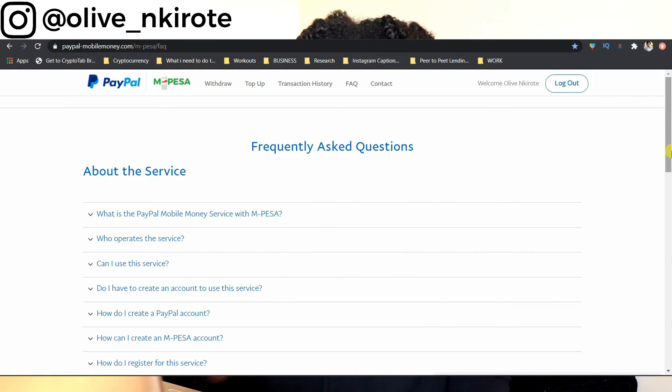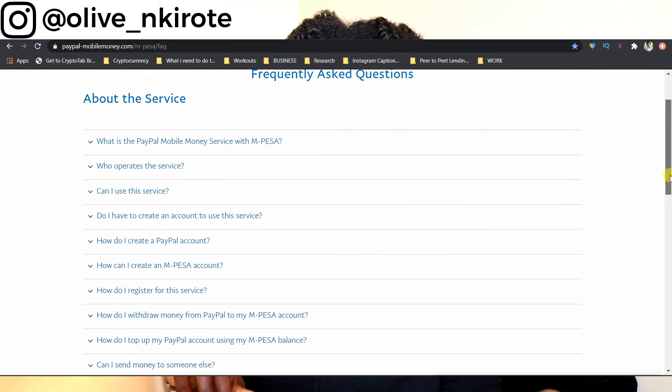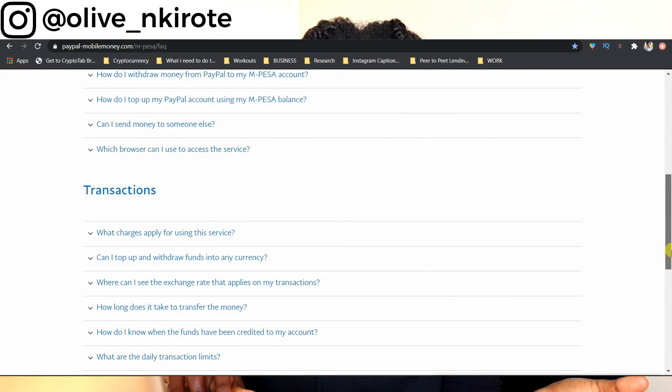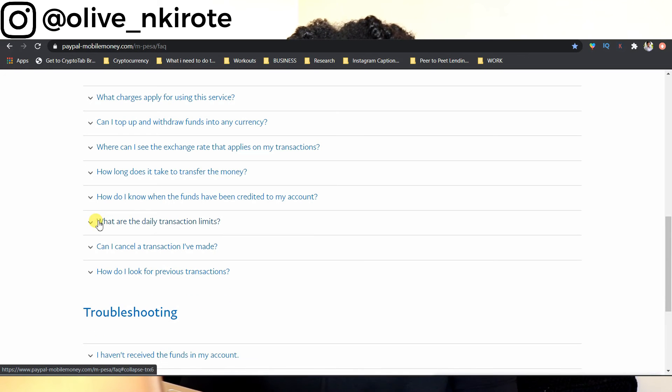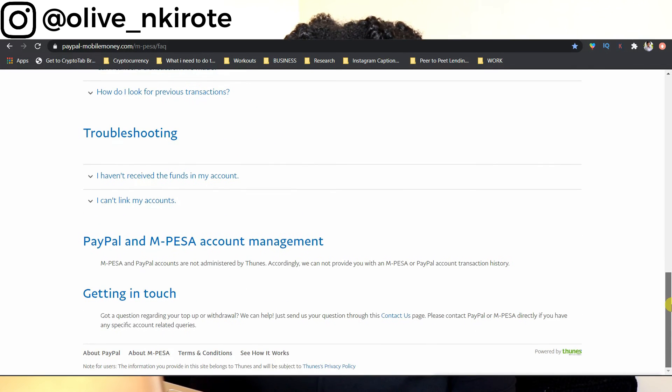If you still want to learn more about PayPal and M-Pesa, I'm going to link the PayPal M-Pesa frequently asked questions tab down below — you can see all the questions you may still have. For example, what are the transaction limits from PayPal to M-Pesa? Previously you could not do more than $70,000, but now you can do $150,000 to $300,000 per day — that is $1,500 to $3,000 a day. Definitely check the link below. Before dropping a question in the comments, I urge you to check their solutions there first.